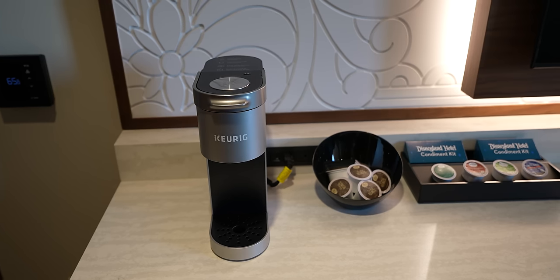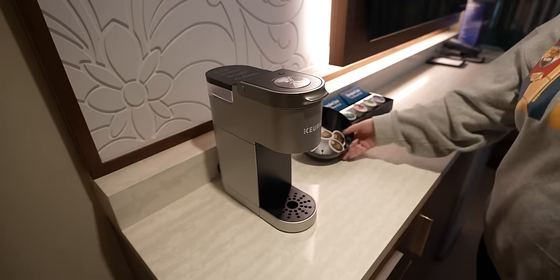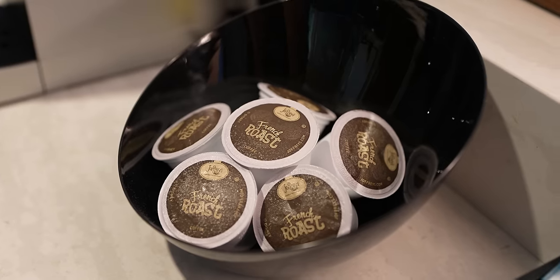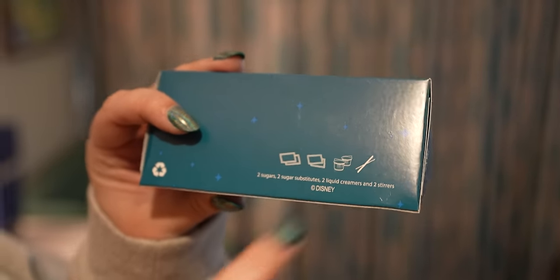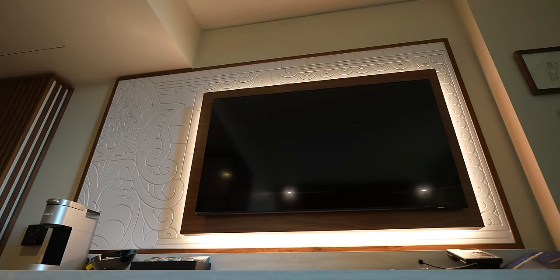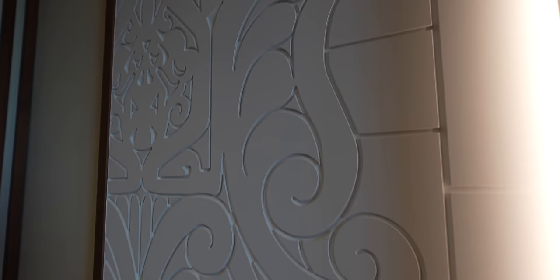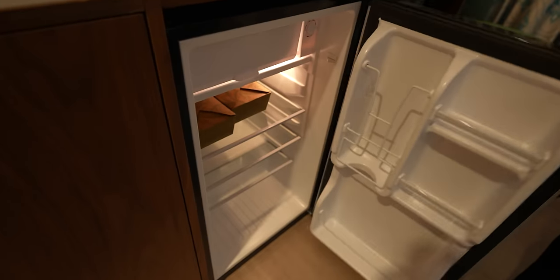Of course there's a nice Keurig with instructions, and I love how many K-cups they give you. It comes with two sugars, two sugar substitutes, two liquid creamers, and two stirrers — all in a little box. Look at this 3D backsplash to the TV — I'm truly amazed by this room. There are drawers for storage and the mini fridge is actually pretty big. There's also a pen, pad of paper, and in-room dining menu.